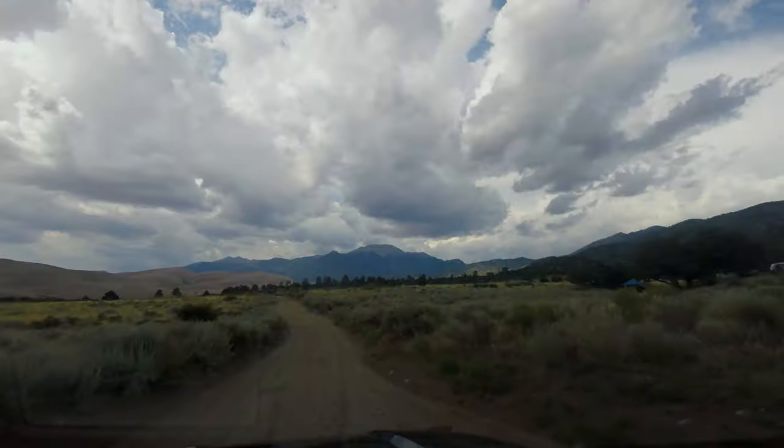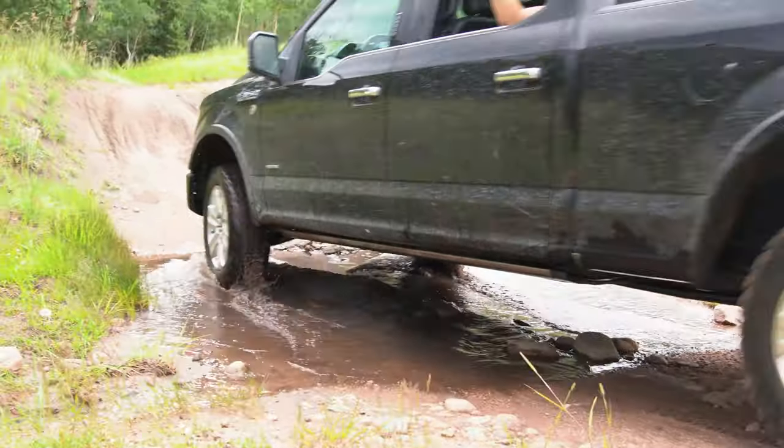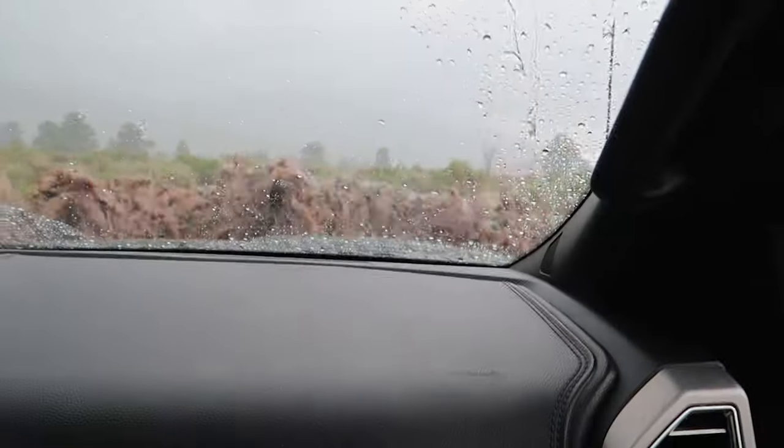In the afternoon after the sandboarding, we decided to go off-roading on the 11-mile Medano Pass Primitive Road. However, we got a little bit more adventure than we bargained for and actually had to rescue our truck the next day. But that is a story for next time.